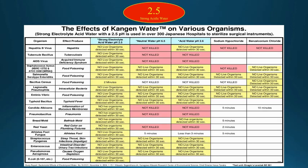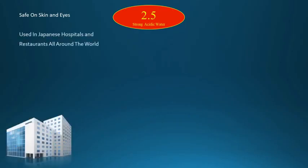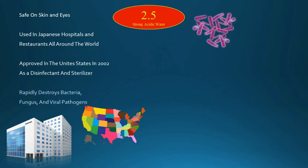This chart shows 2.5 strong acidic Kangen water killing more bacteria and viruses faster and more effectively than bleach. This water is completely safe to use on skin and even your eyes for an infection like pink eye. It has been used in Japanese hospitals and restaurants all around the world, and was approved in the United States in 2002 as a disinfectant and sterilizer because of its ability to rapidly destroy bacteria, fungus, and viral pathogens.